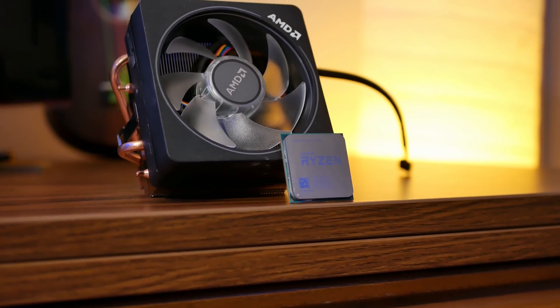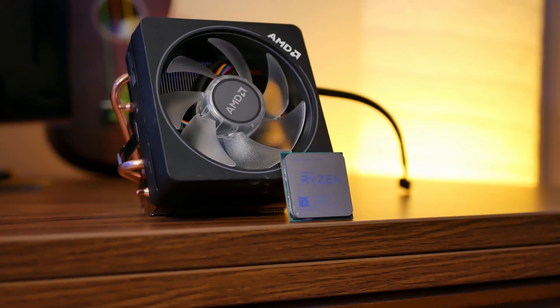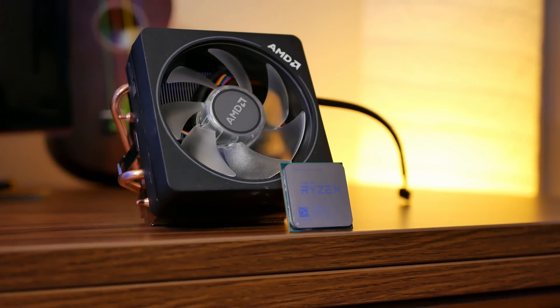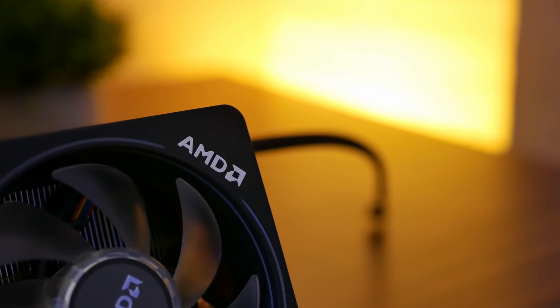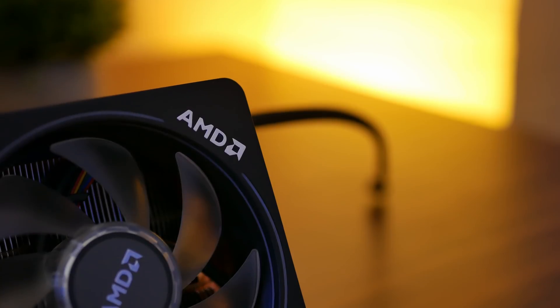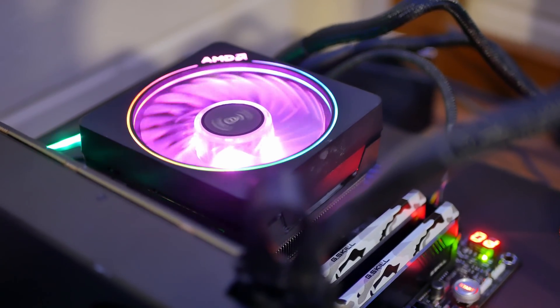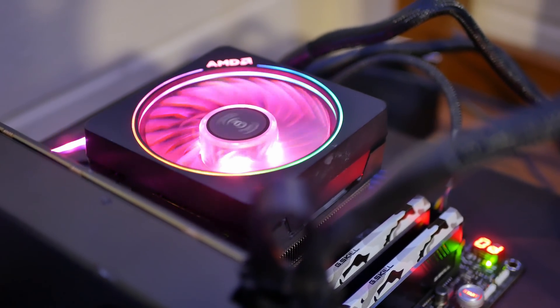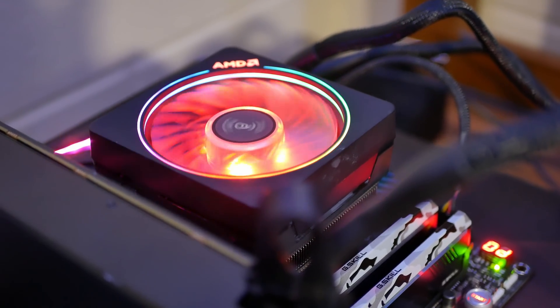The 2700X also comes with a gorgeous and ridiculously beefy Wraith Prism, essentially a Wraith Max with RGB lights around its ring. Considering a cooler of this level comes bundled with the 2700X at such a low price, I'm very impressed. You can overclock the 2700X on the Wraith Prism, which I'll get into later, though I recommend an aftermarket cooler or liquid cooling solution if you're really serious about overclocking.